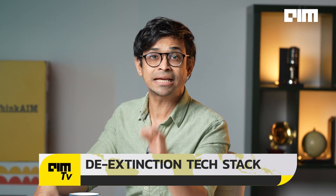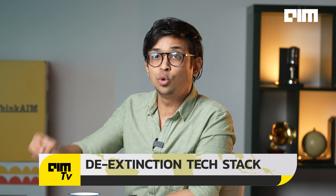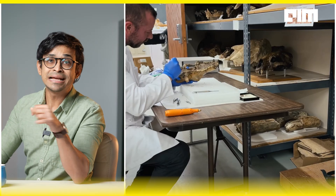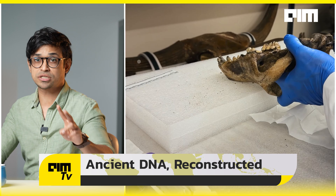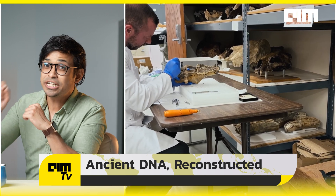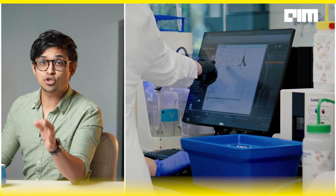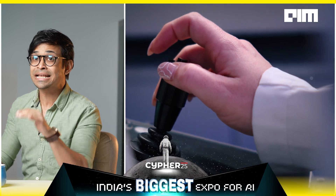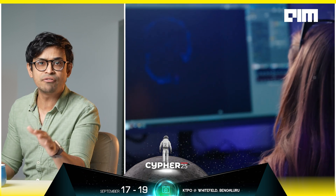So what was the tech stack behind the de-extinction? Bringing back the direwolf wasn't just about mixing ancient DNA with modern wolves. First, ancient DNA was reconstructed. They extracted DNA from two fossils: a 13,000-year-old tooth and a 72,000-year-old ear bone. Using proprietary software, Colossal assembled a high-coverage genome up to 500 times more complete than any direwolf sequence ever created.